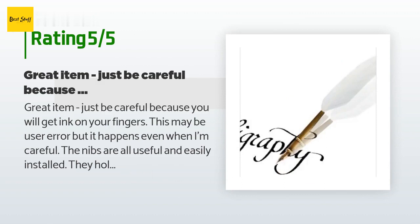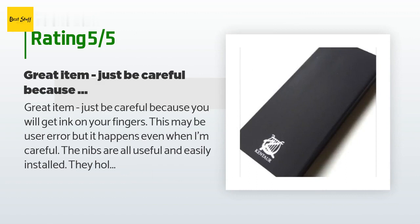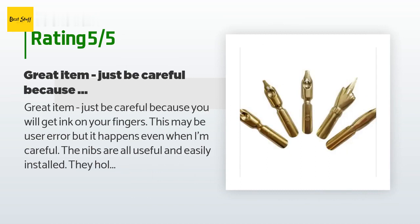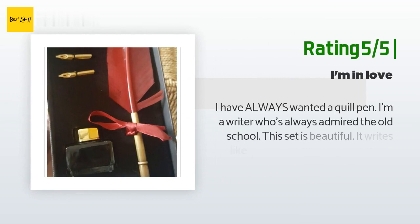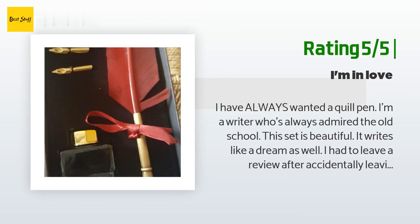This product is rated 4.5 stars from 155 customer reviews. A customer said: 'Great item, just be careful because you will get ink on your fingers — this may be user error but it happens even when I'm careful. The nibs are all useful and easily installed; they hold a decent amount of ink so I'm not constantly re-dipping the quill. Solid purchase for the price.' Another customer said: 'I have always wanted a quill pen. I'm a writer who has always admired the old school. This set is beautiful and it writes like a dream.'